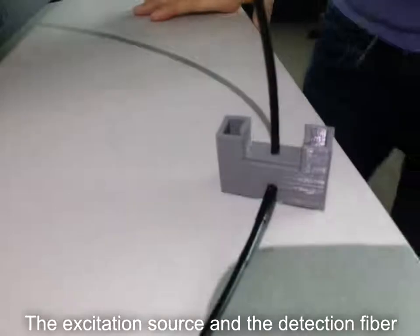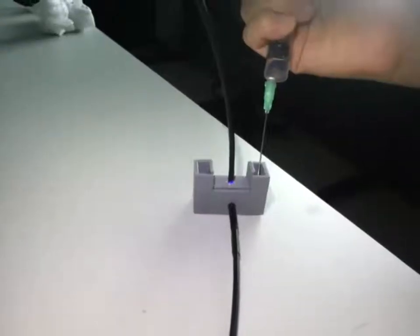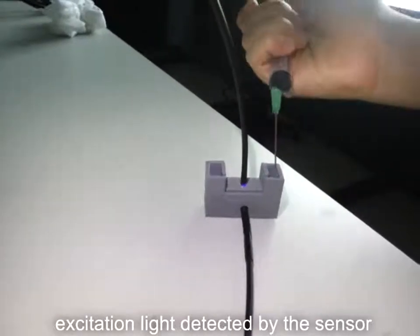The excitation source and the detection fiber were set perpendicular to each other. This is to minimize the amount of excitation light detected by the sensor.